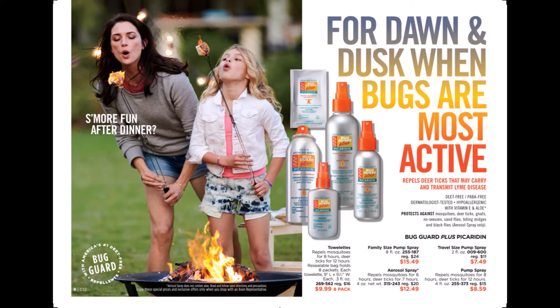Bug Guard Plus Picaridin — we have it in a family size pump, an 8 ounce pump, an aerosol, a travel size, and we also have it in our towelettes.